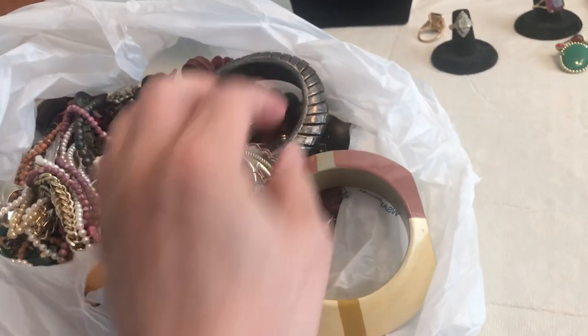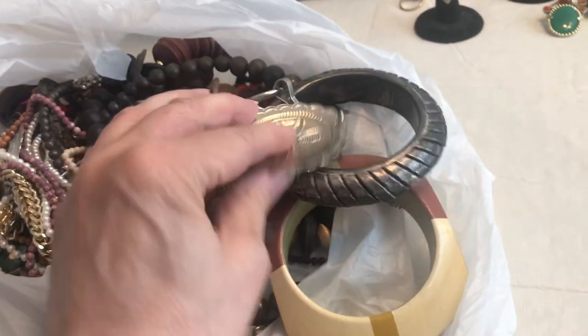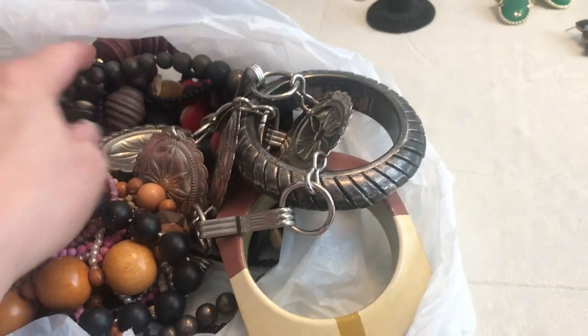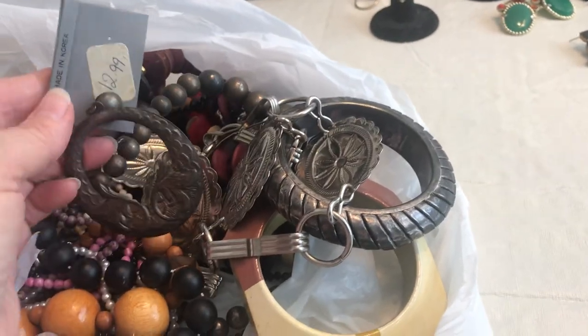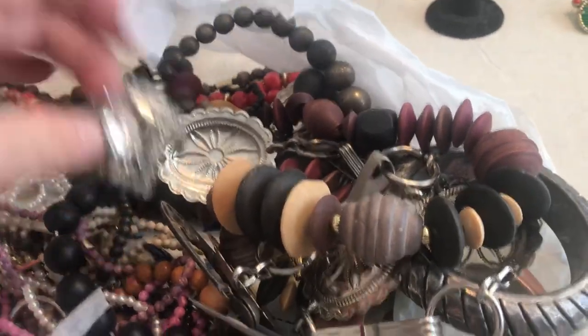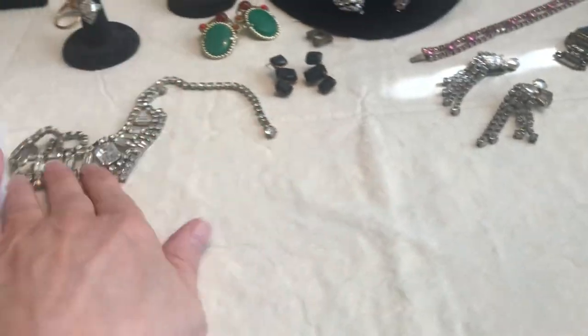We've got like 1970s bangles — I looked for a silver mark on that but I can't see it. Here's like a fake concho belt, and pieces, just all kinds of little stuff in here, parts of things. Oh, there's another rhinestone necklace, so I'll leave that out there — that's a little bit better.